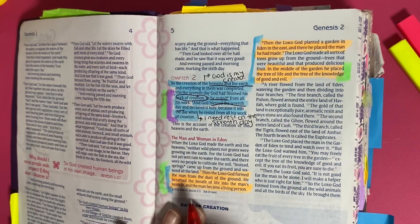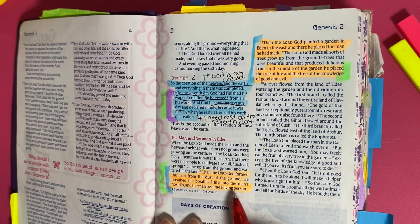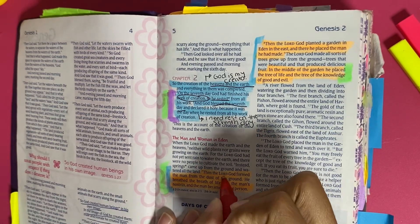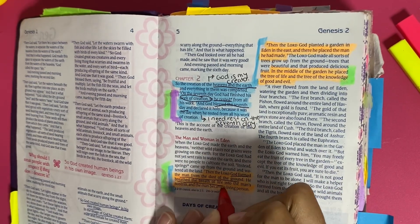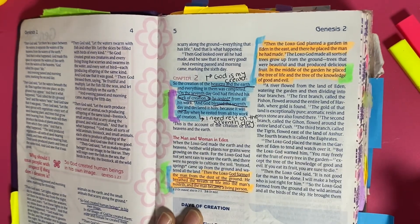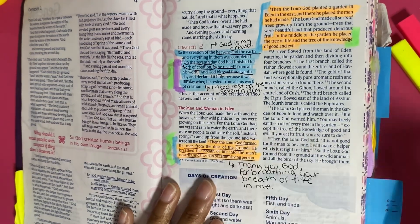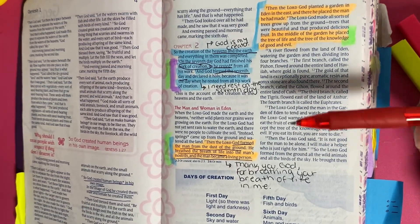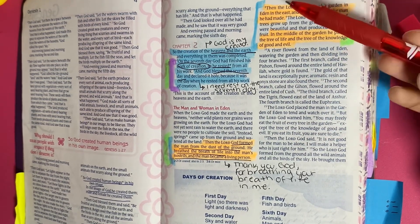'Then the Lord God formed the man from the dust of the ground, he breathed the breath of life into the man's nostrils, and the man became a living person.' What really sticks out is that God formed the man from the dust of the ground and breathed the breath of life into his nostrils. This really showcases my gratitude towards the Lord creating me and breathing his holiness and righteousness into my life.